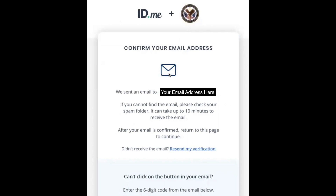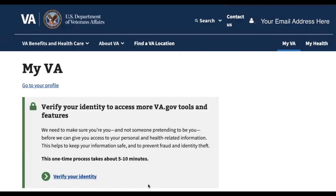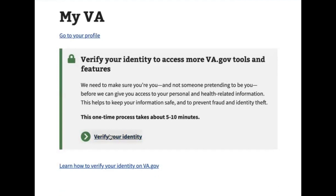Now they're going to ask if you want to set up multi-factor authentication. That's totally up to you — for our purposes, let's say we'll set it up later. Now we are redirected to the VA website and you'll notice in the top right-hand corner is your email address. We're one step closer. Now we need to verify your identity, so we're going to click the green arrow that says Verify Your Identity, and we're going to verify with ID.me.